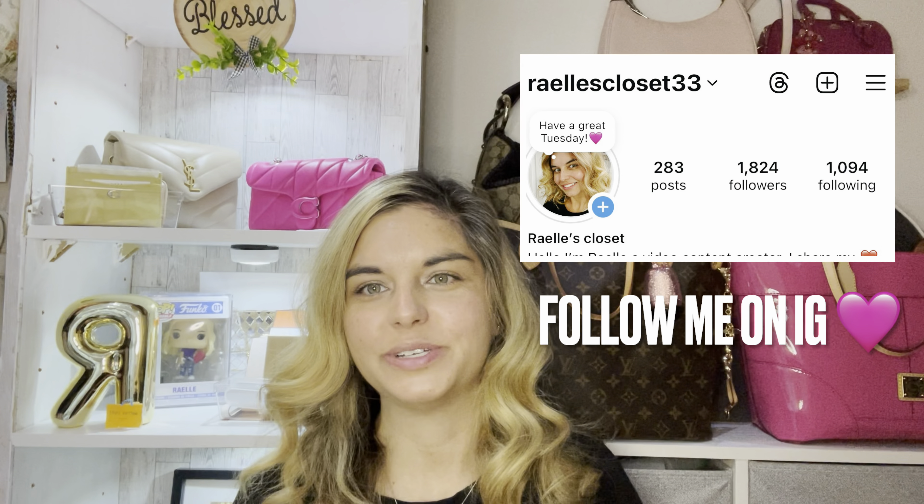Hi everyone, I'm Raelle. You're currently in my closet. Thank you for joining me here today on my channel. If you're new, welcome, and if you're returning, welcome back. I greatly appreciate everybody who has been watching, subscribing, and commenting below on my videos.